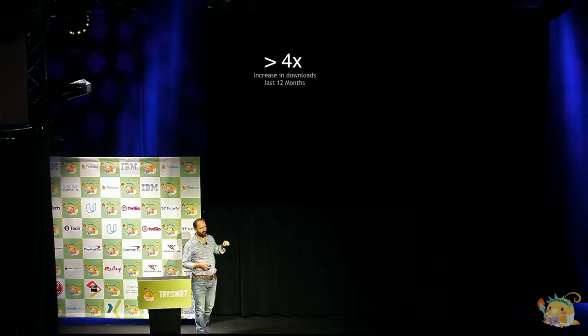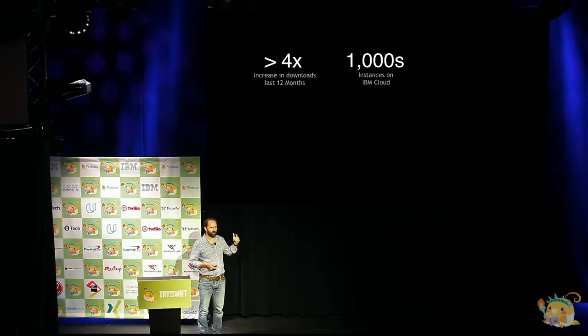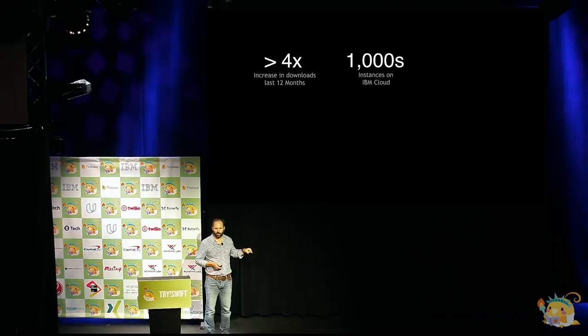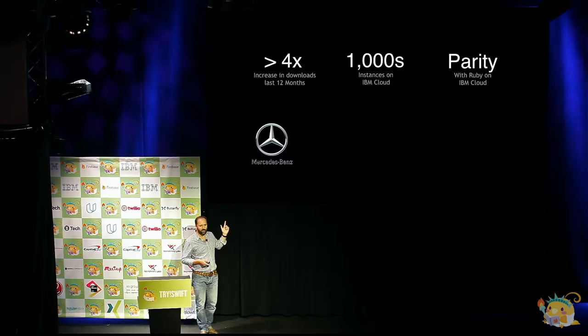We now count the number of deployments just in IBM Cloud — we know Kitura is used in AWS, Heroku, DigitalOcean, Google Cloud, and Azure. But just in IBM's cloud, the number of deployments is now counted in four digits. We've actually got to the point that there are as many deployments of server-side Swift in IBM Cloud as there are Ruby on Rails or Ruby Sinatra. We also have Mercedes-Benz in production — they built an iOS app called Ask Mercedes, an interactive guide to your car, and the entire back end for that is running Kitura.